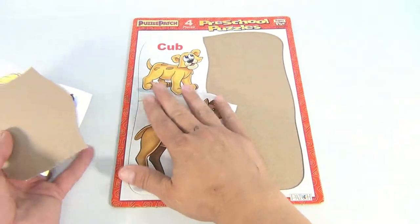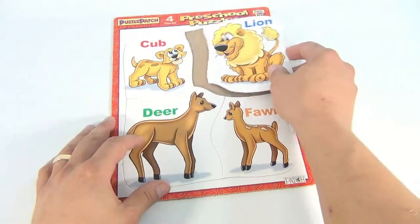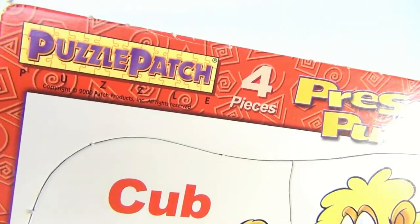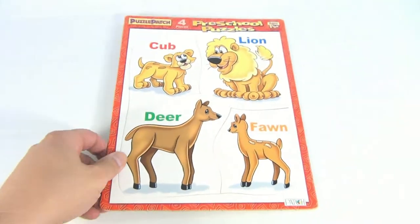You can always subscribe and check out our playlists — click the links. This one was from... let me see... it's a Puzzle Patch. There it is right there. It's a four-piece puzzle.